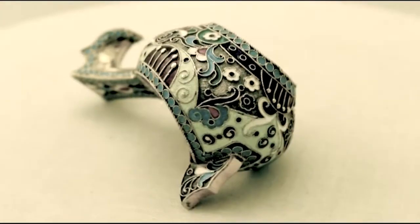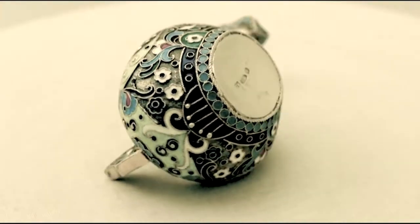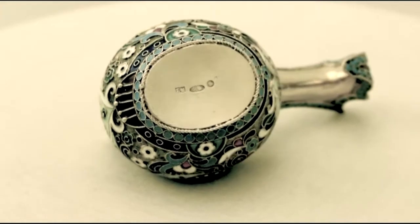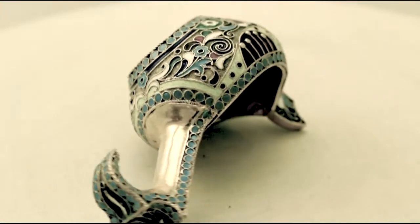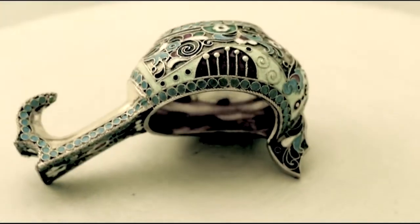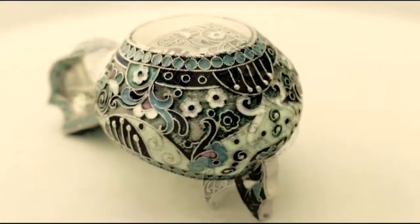The kovsh is fitted with an impressive scrolling handle and the incurved thumbpiece. The full hallmarks are struck to the underside and are very clear. The piece retains the original gilding.